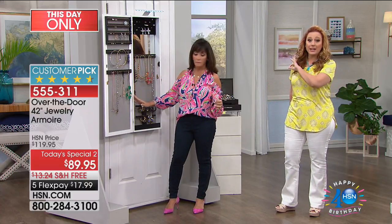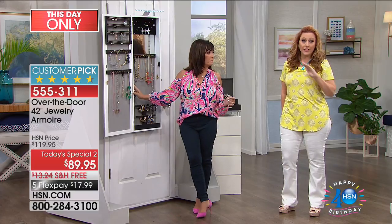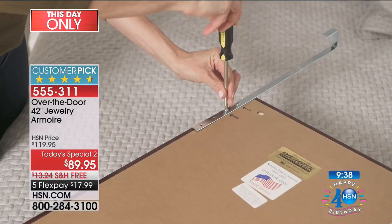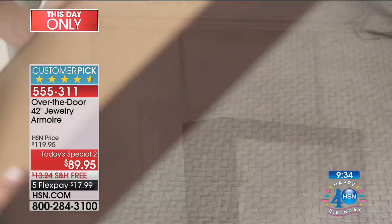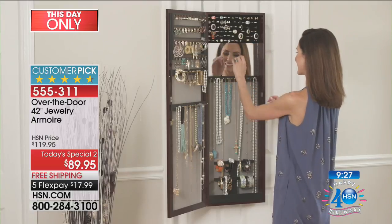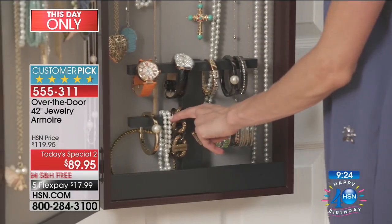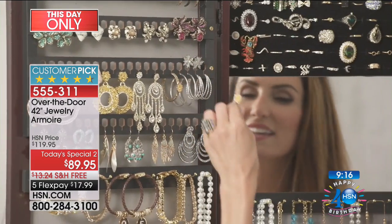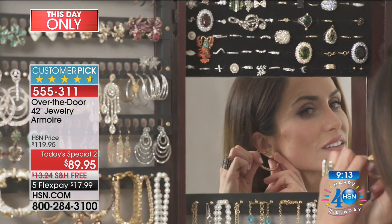This price is unprecedented — it really is a phenomenal Today's Special Too. Under $18 and free shipping and handling — $17.99. I've had this as my host pick, we've had it on special, but it has never been $17.99 with free shipping. It is for today and today only. We know you see a lot of things sell out here — I have 2,300 left for the day. In the oak, only 150 people can get it at this price. The oak, cherry, black, and white — the oak is always very popular.